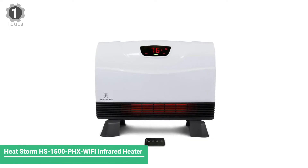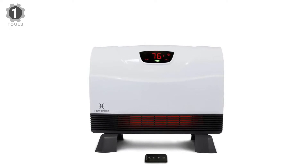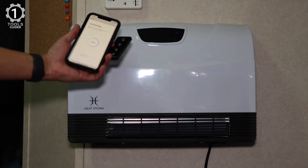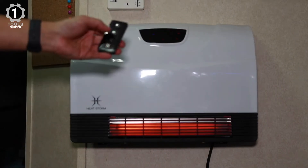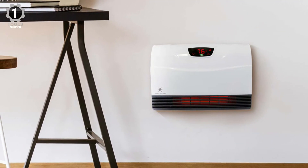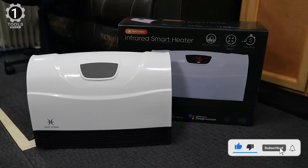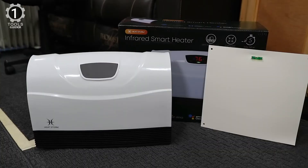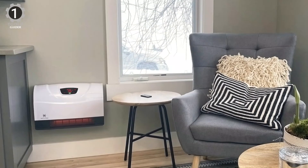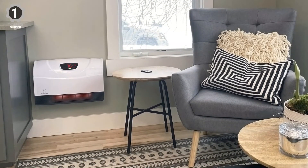Number 1: HeatStorm HS1500PHX Wi-Fi Infrared Heater. It offers a power rating of 1,500 watts and a wide temperature range of 40°F to 99°F, which should be more than enough for most users. It features a wall-mount design for taking up less space. As the model name suggests, this infrared heater has Wi-Fi functionality, allowing you to connect your smartphone using the companion app to control it remotely. The warranty is one year, the same as most other options. However, the build quality could have been slightly better for longevity.